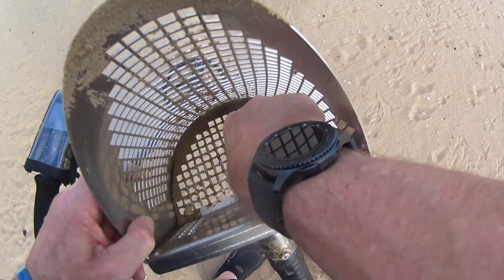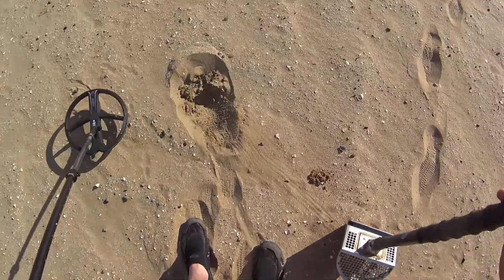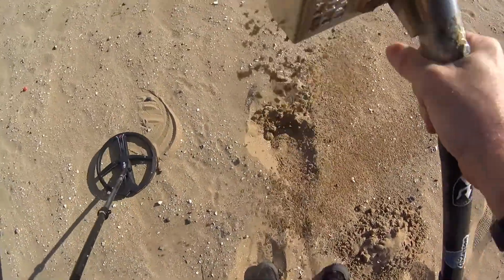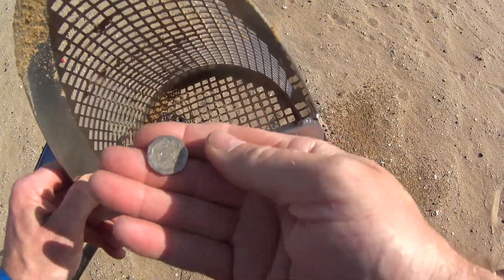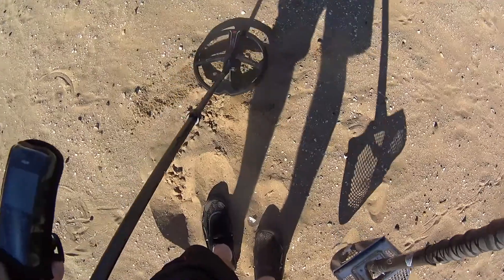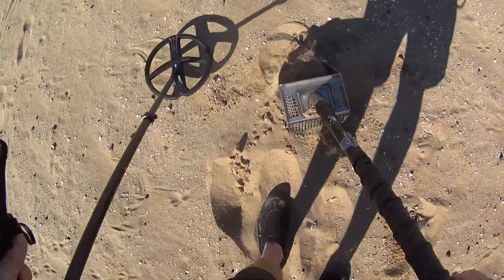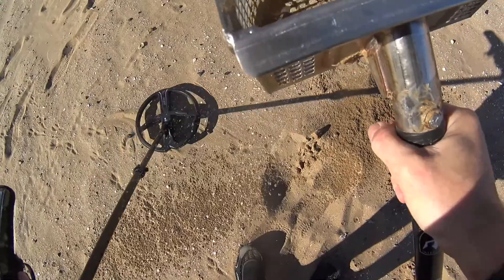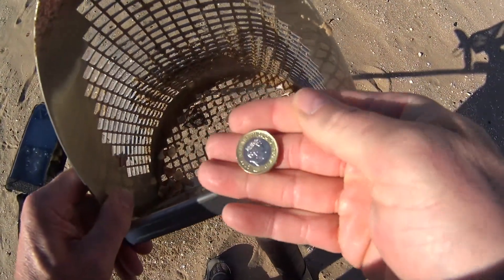It's a modern penny. I see some more shiny just there. There's a 20p piece, look. There's a hole. A little bit of foil. Well then, it's a new pound coin — modern pound coin, the new one.